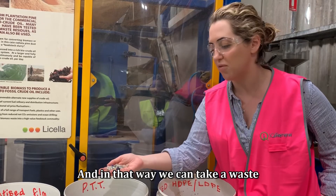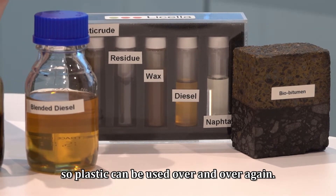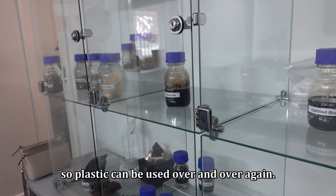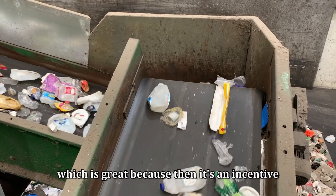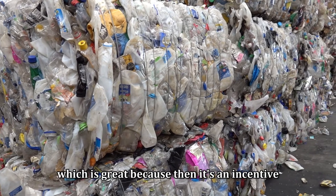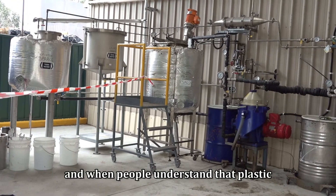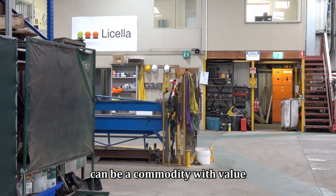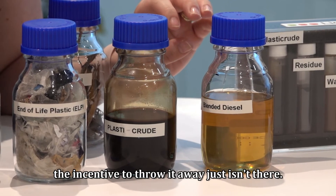In that way, we can take a waste and not just make a product, but make a circular product. Plastic can be used over and over again. We're taking a waste and making it into a valuable commodity, which is great because it's an incentive not to throw away plastic. We attach a value to it, and when people understand that plastic can be a commodity with value, the incentive to throw it away just isn't there.